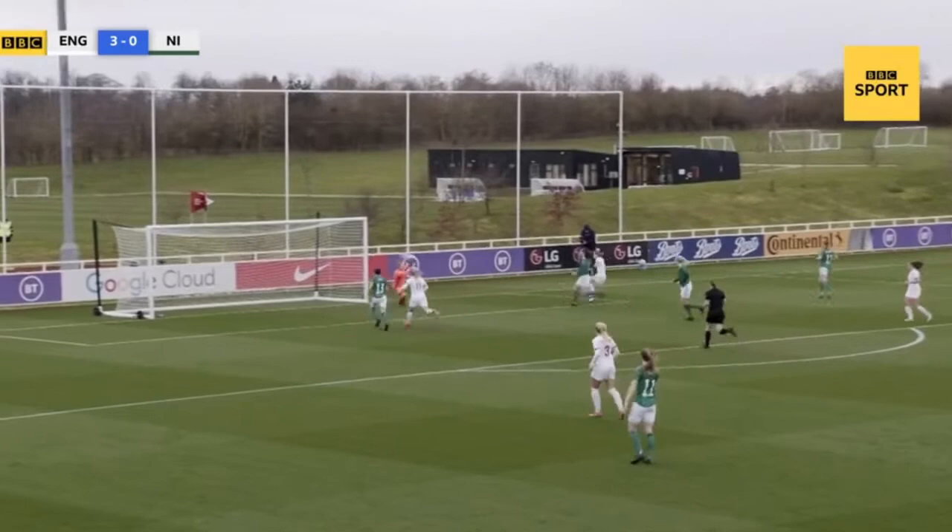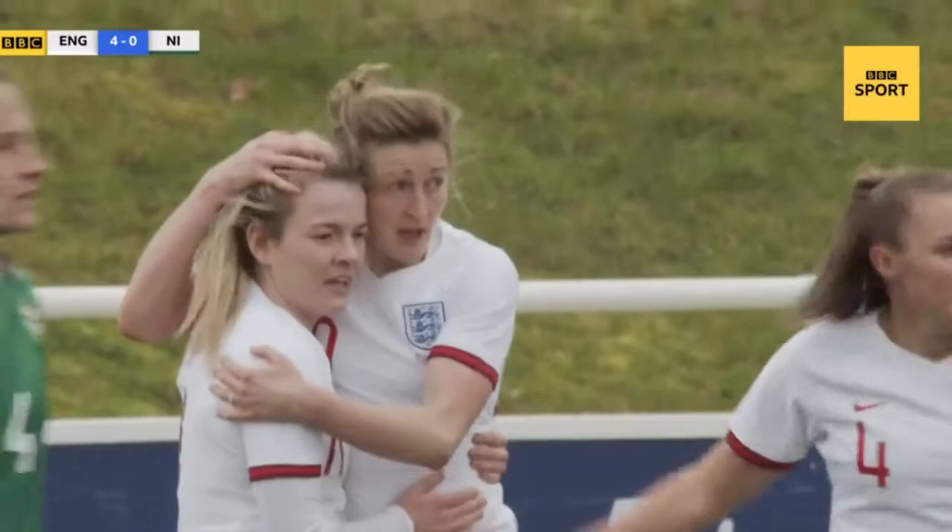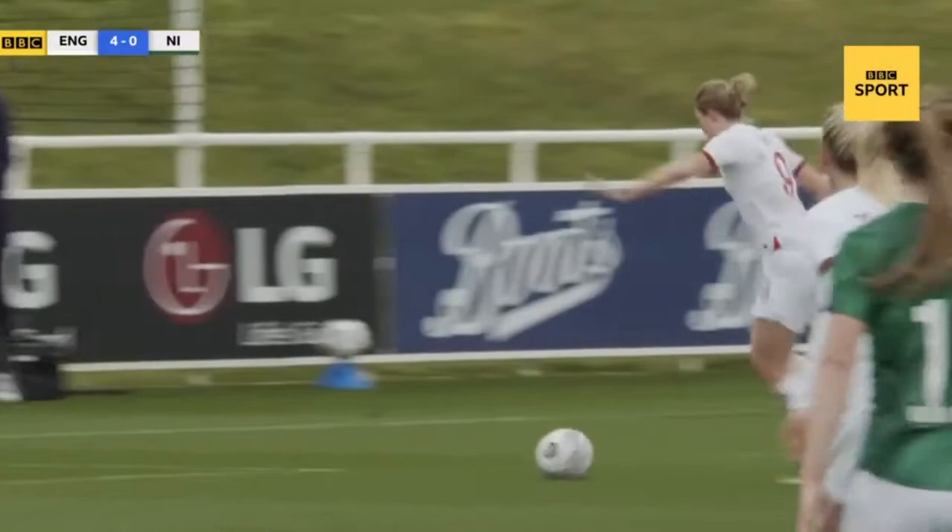The ball in from Scott finds White and there is the hat-trick. A beautiful finish on the angle. Ellen White has three, England have four. Fantastic from Ellen White. Jill Scott with the little threaded pass — lovely turn, and once she gets herself into that position, what a finish, just power.